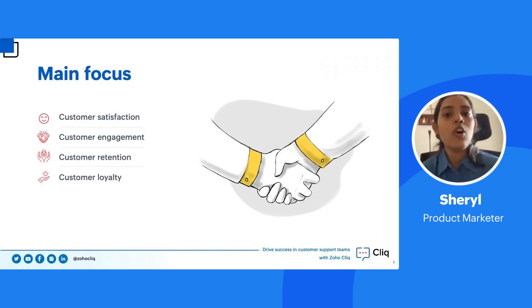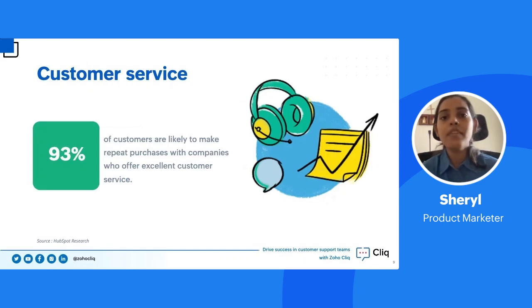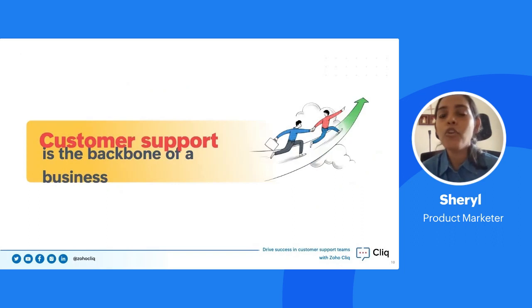The last goal is customer loyalty, where every support team member builds a rapport with customers so they stay loyal to your business. HubSpot research says 93% of customers are likely to make repeat purchases from companies if they feel very satisfied with the customer service. That number speaks to why customer service is so important — it's the backbone of any business. It can make a business or break a business.